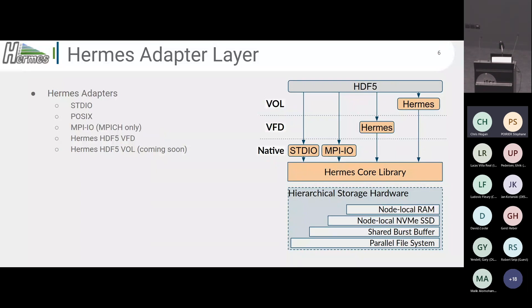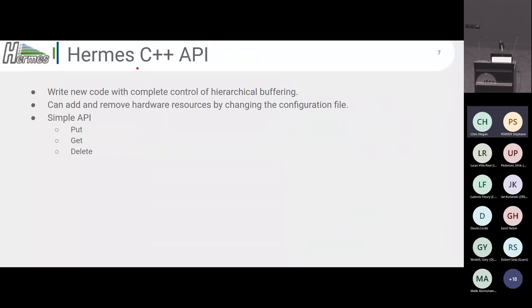If you want to write a new application and take advantage of Hermes, we also offer a C++ API. This allows you to write new code and have complete control of your hierarchy, doing perfect buffering — essentially extending your RAM. The more you know about your I/O pattern, the smarter you can handle things. If you add hardware or change systems, that's just a change in the configuration file; no need to rewrite the application. The API is designed very simply: you're putting data into the buffering system, getting data out, and deleting data. At its core, that's it, though you can also add automatic compression and more.